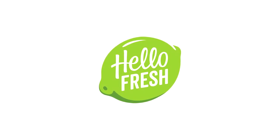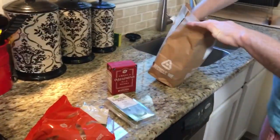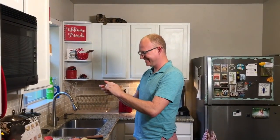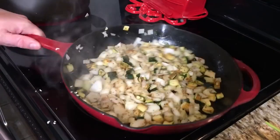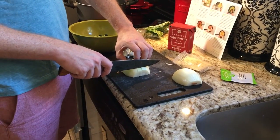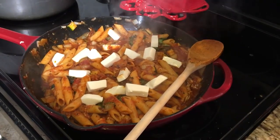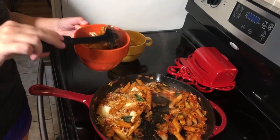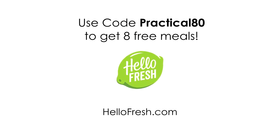Thanks to HelloFresh for sponsoring this video. I am always on the lookout for fun things to do with my wife. HelloFresh is a meal kit that turns the chore of preparing delicious home-cooked meals into a fun activity we can do together. HelloFresh comes right to your doorstep with fresh, pre-measured ingredients and easy-to-follow recipe cards. They have three options to choose from — classic, veggie, or family — and you can switch between them whenever you want. HelloFresh is America's number one meal kit and the best value from $6.99 per serving. Get started today with 8 free meals — that's $80 off your first month of HelloFresh. Go to HelloFresh.com and enter Practical80, or just click the link in the description.